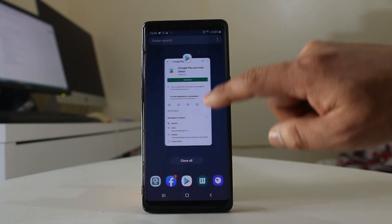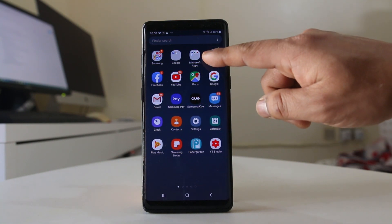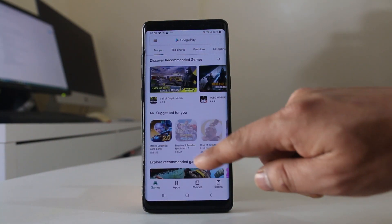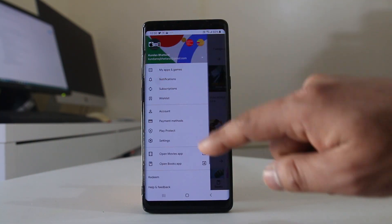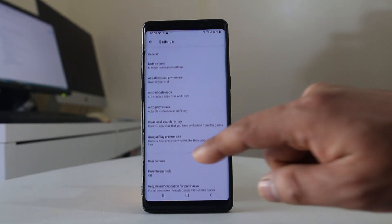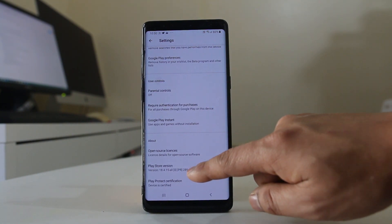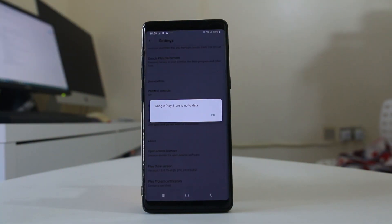We will also update our Google Play Store to the latest version. For that, go to the Play Store and open it. Then go to the menu option, scroll down and go to Settings, then go down to Play Store Version. Right now you can see the message 'Google Play Store is up to date.' If it is not up to date, Google Play Store will automatically update in the background.